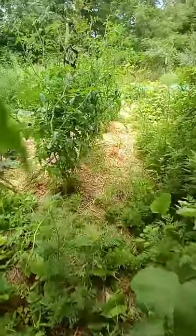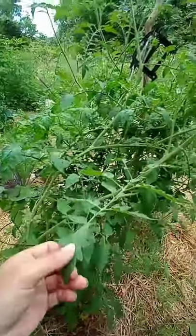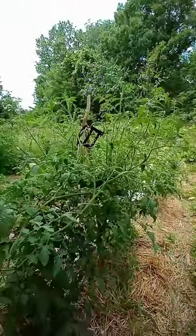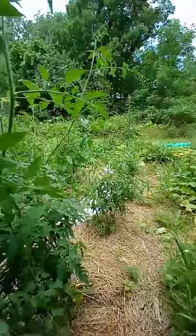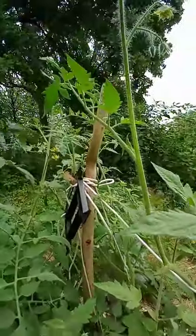I actually have marijuana that has the fragrance of a tomato plant. My tomato plants are pushing about five to six foot tall — this one right here is about six foot if you stand it up straight. This is how I stake my tomatoes.